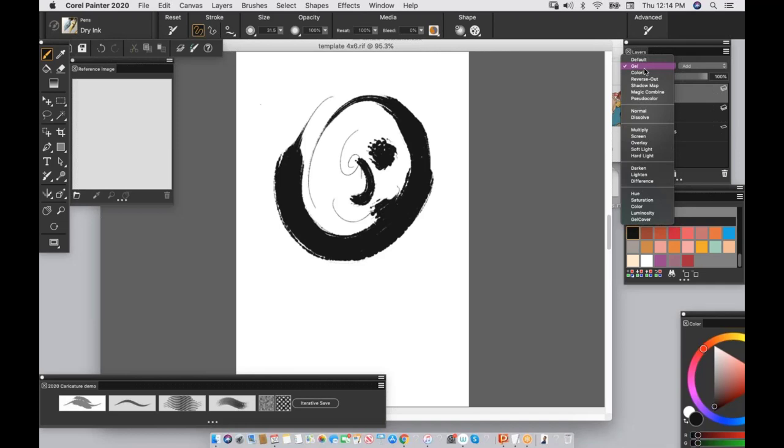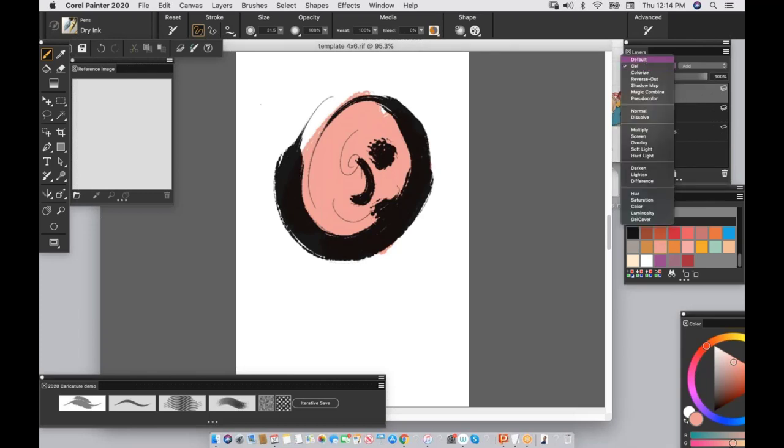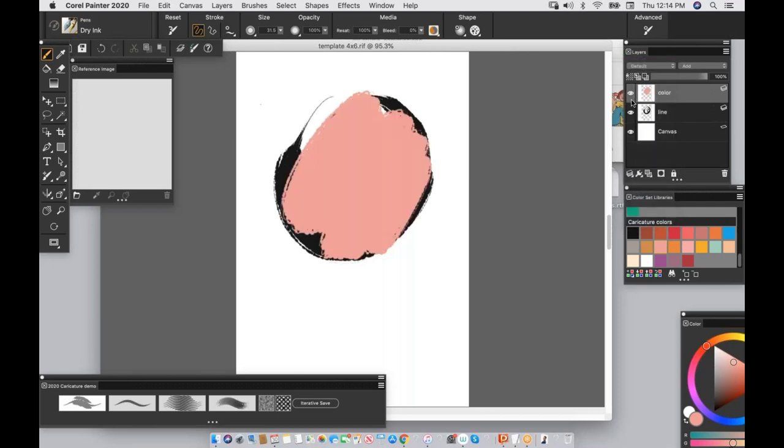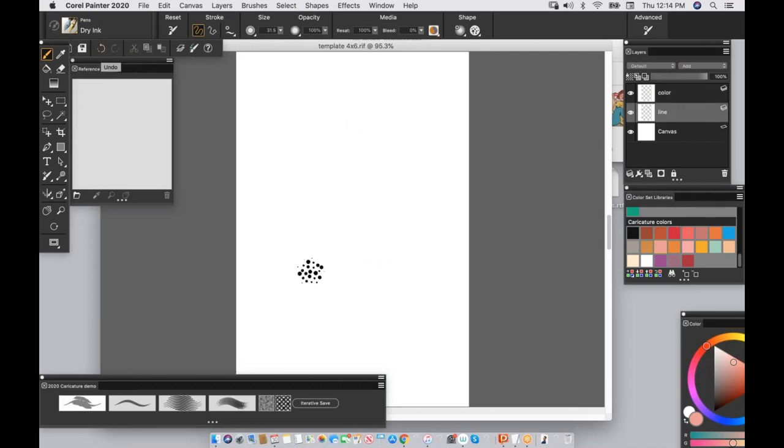If I draw lines on the line layer and then go to the color layer, the color layer is already in Gel mode — one of the blending mode choices. That means if I go in with a flesh tone I can still see the line layer through it. If it were default, it would be opaque and I would not be able to see what's underneath. I have a layout customized for working live so I can just hit the ground running.